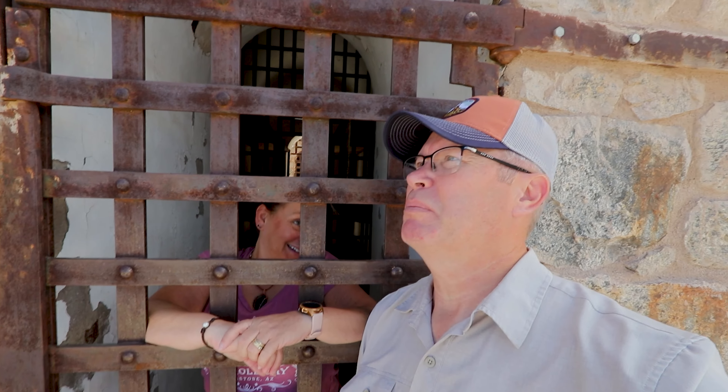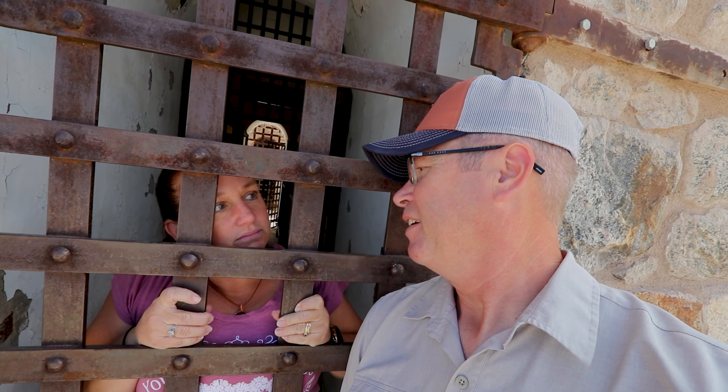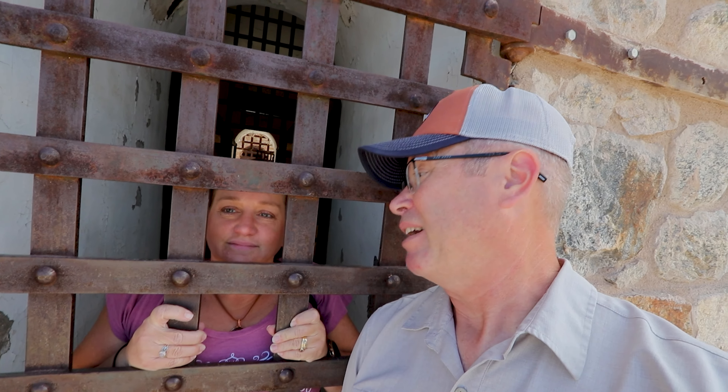Finally right where she belongs — behind bars. Did you know that there were 29 women in 30 years behind these bars? And they caused a whole bunch of trouble. Troublemakers.